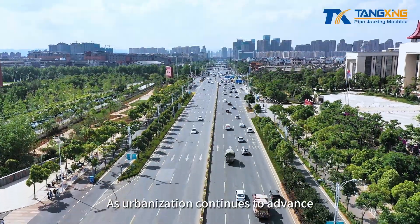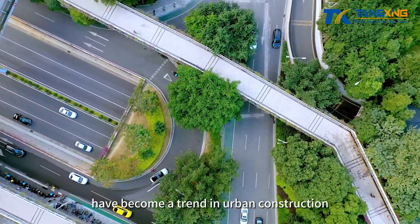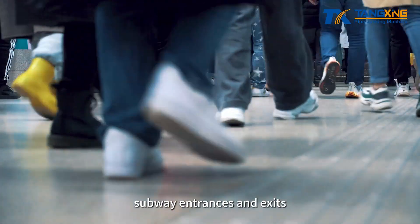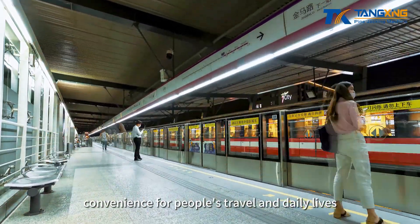As urbanization continues to advance, the development and utilization of underground space have become a trend in urban construction. Facilities such as underground utility tunnels, subway entrances and exits, and underground pedestrian walkways provide significant convenience for people's travel and daily lives.